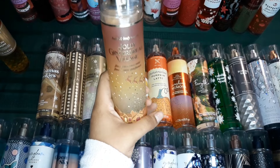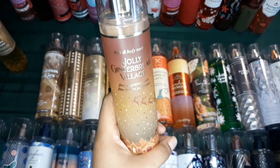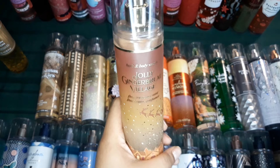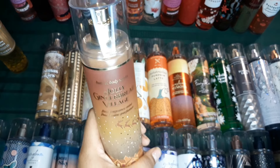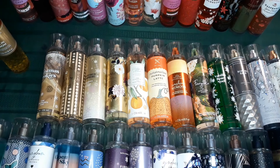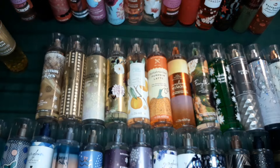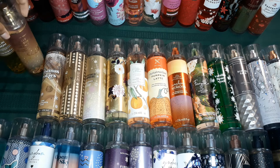And then another scent I love — this is one of my newer scents, I got this within the Christmas period. This one is called Jolly Gingerbread Village. This is a gingerbread scent, but they elevated it a lot. It's literally a gingerbread scent but very, very, very strong. I literally wore this scent and I wish you guys could smell it — it smells like gingerbread especially on the dry down, but it's just very, very long lasting. I personally love, love this scent.